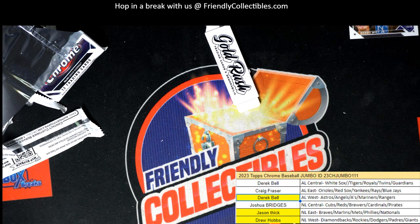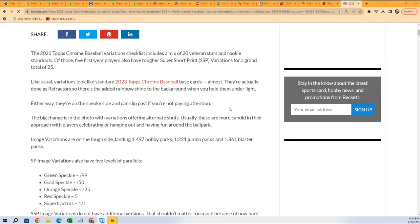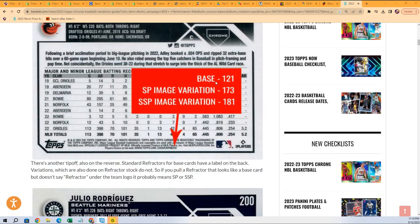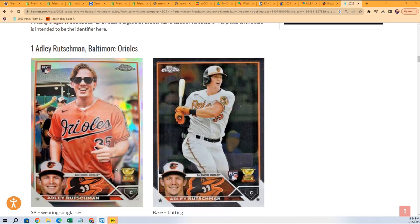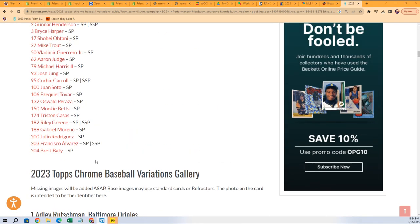Bobby Witt, Topps Chrome Variation Guide. Here is all about the super short print gallery and everything else. Our card was 121 — yep, it was a base card, it was just turned backwards. I thought 121 was base. I don't even think there is a Bobby Witt Jr. short print. There is not a Bobby Witt Jr. short print.